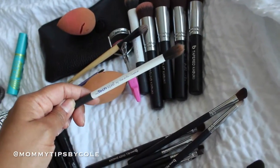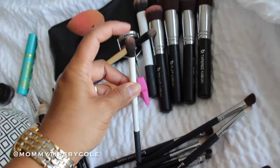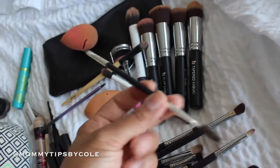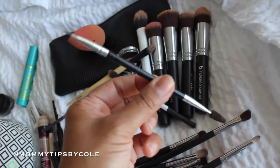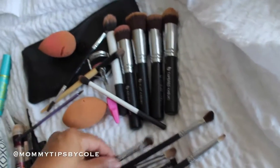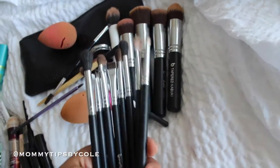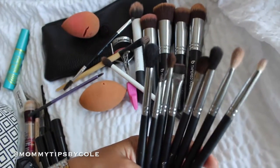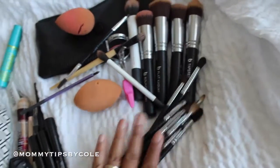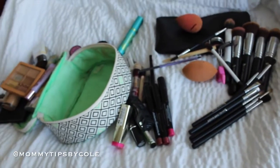I brought this Real Techniques brush for contouring my nose. And then I have my Anastasia Beverly Hills brow brush with the spoolie — that's what I use for my brows. And then all of these are all of the eye brushes, most of them being Beauty Junkies eye brushes. Love all these brushes and I'll do a full detailed review on them pretty soon. So those are all the items in my travel makeup bag.